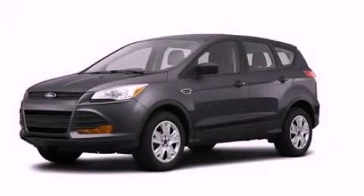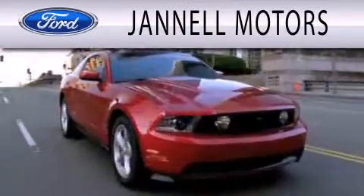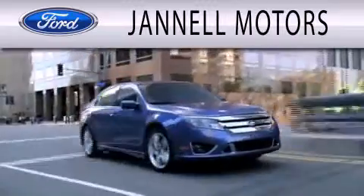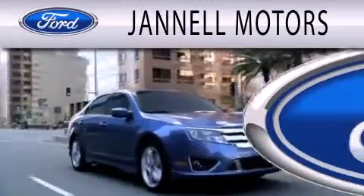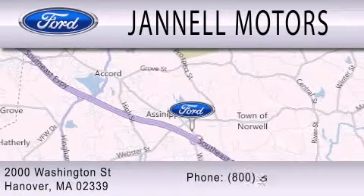Call or visit us right now and arrange your test drive today. Janel Motors is dedicated to doing everything possible to ensure that the experience you have selecting your next vehicle is as pleasant as possible. We are located at 2000 Washington Street in Hanover.